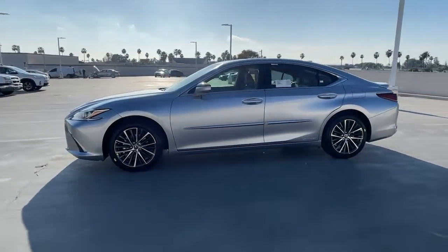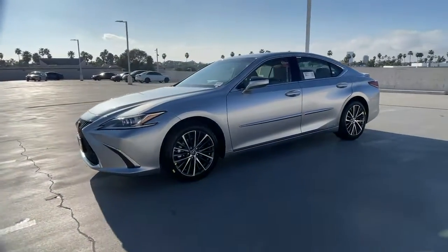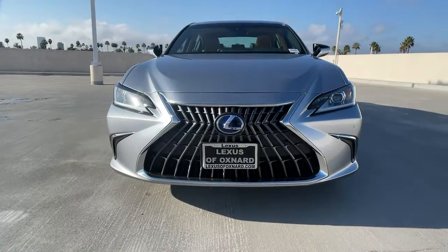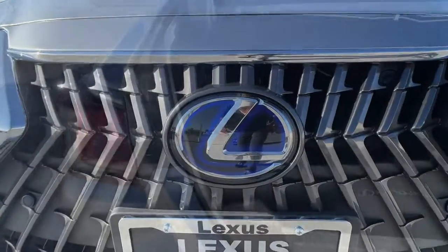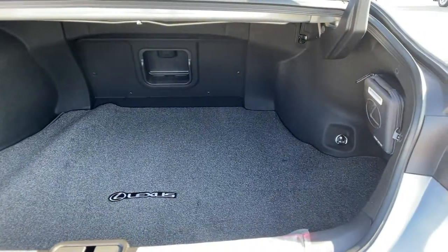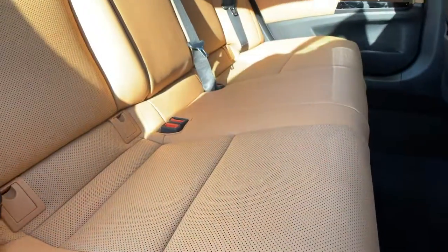The following are some of this vehicle's highlighted options: sun/moonroof, keyless entry, backup camera, satellite radio, power passenger seat, keyless start, heated mirrors, adaptive cruise control, lane keeping assist, remote engine start.